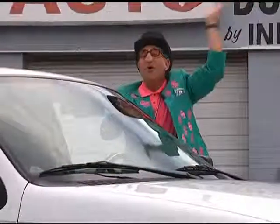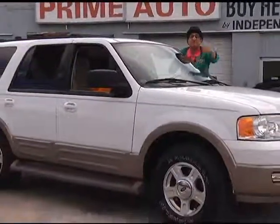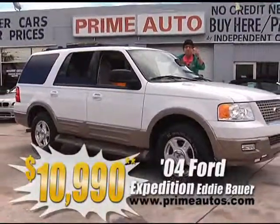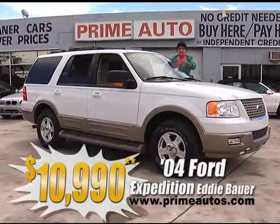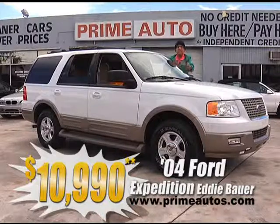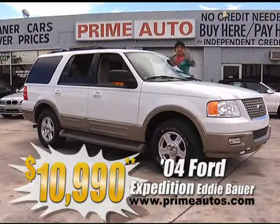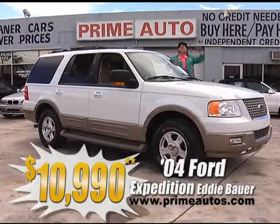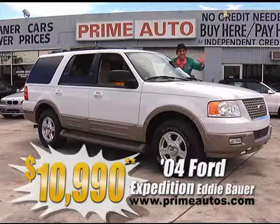Woo-hoo, looky here! Prime Motors has this top-line 2004 Expedition Eddie Bauer, with everything — premium leather, quad buckets, power folding third-row seat, DVD player, factory navigation, moonroof, alloys, and more. We finance everybody, priced at only $10,990.